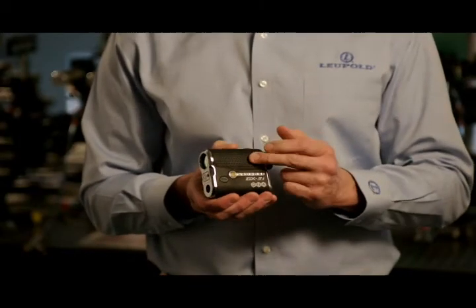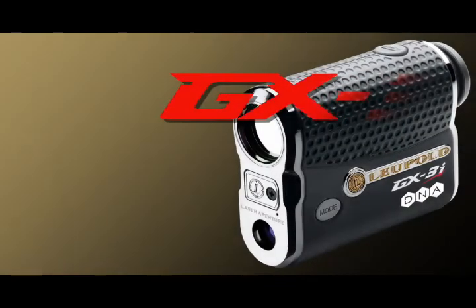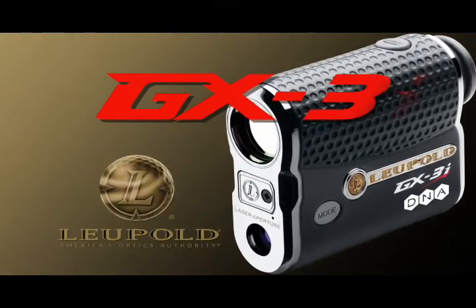The GX3i features a very compact, durable aluminum body and is also completely USGA 14-3 tournament legal. Thank you for your time and consideration of our line of golf rangefinders from Leupold, America's Optics Authority.